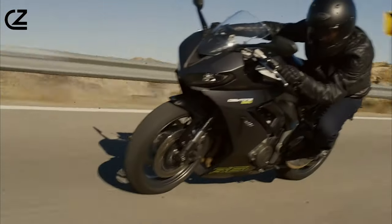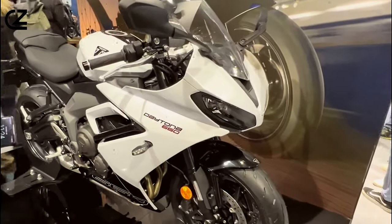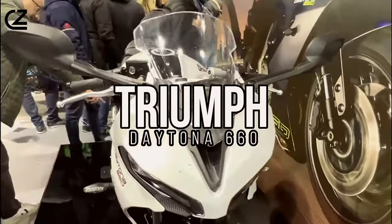In the world of motorcycles, few names command the same level of respect and admiration as Triumph, and within Triumph's illustrious lineup, one model stands out for its blend of performance, style, and heritage: the Triumph Daytona 660.